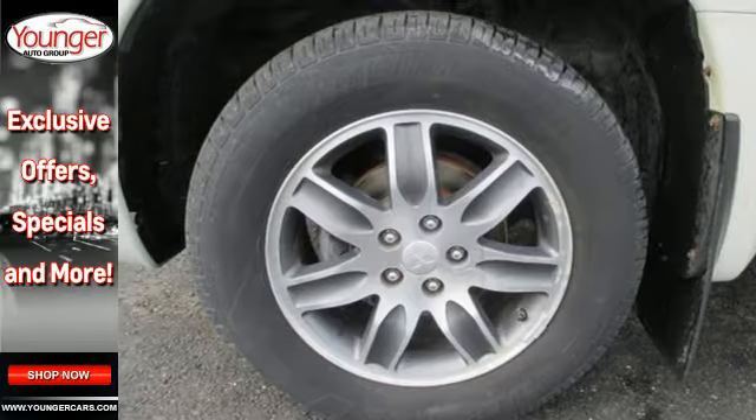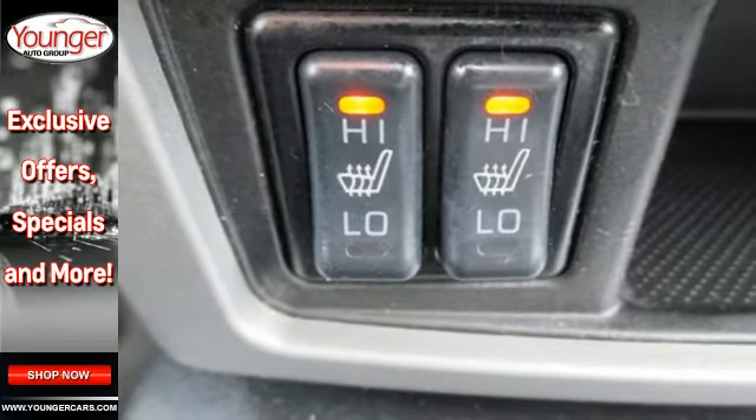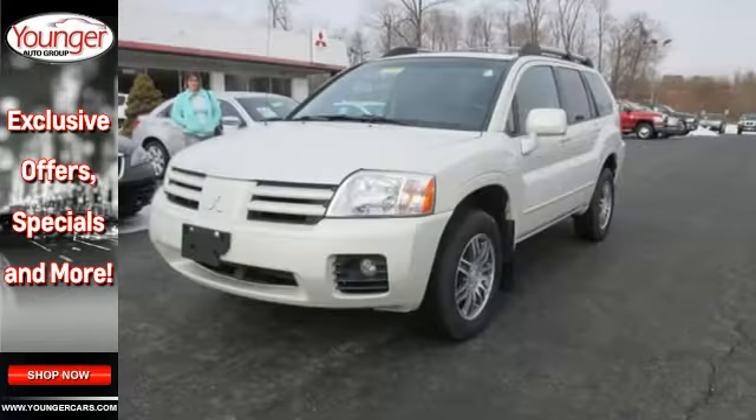cavernous interior, stellar safety ratings, and smooth car-like drive, this Endeavor is an absolute standout in its class.